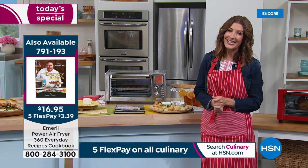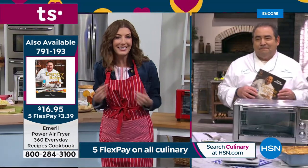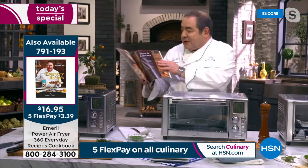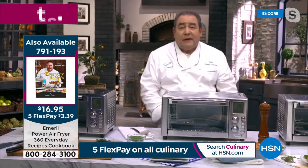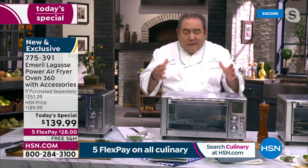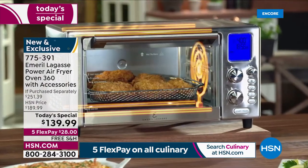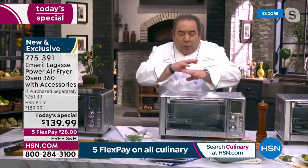You don't have to be a professional chef to get great results — this is really made for the home cook. The rapid air technology combined with the 360 airflow makes this so powerful with even heat, but as you just demonstrated, it's just a touch of a button.